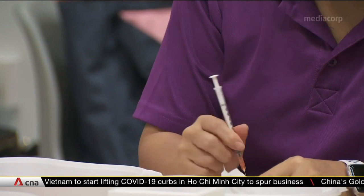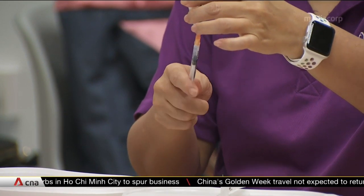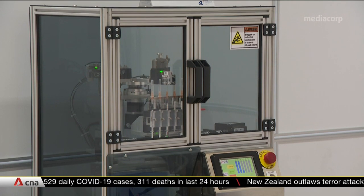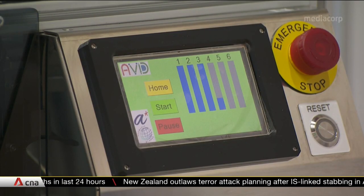The idea of replacing the manual process was first raised by Deputy Prime Minister Heng Swee Keat earlier this year. When he visited the vaccination centre at Yew Tee, he got feedback that it was quite tedious to draw out the vaccine from the vial accurately. So he said, can you guys try to come up with an automation solution?